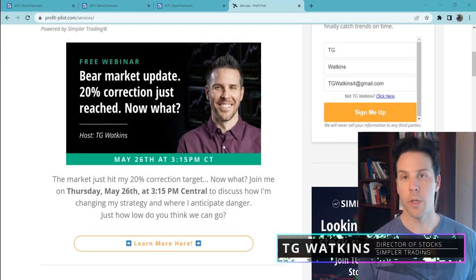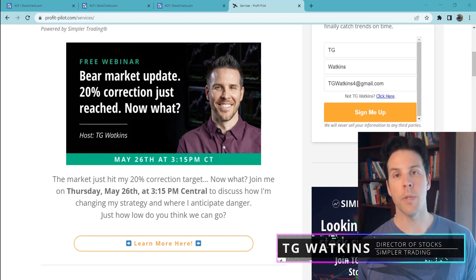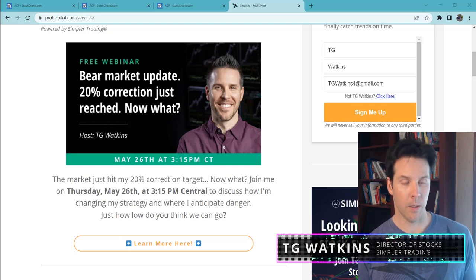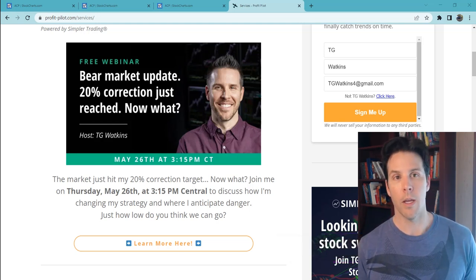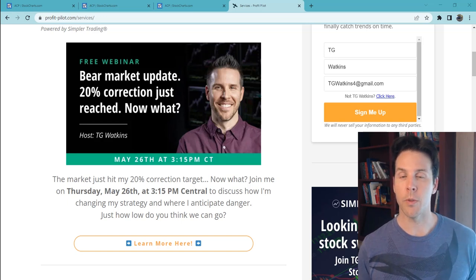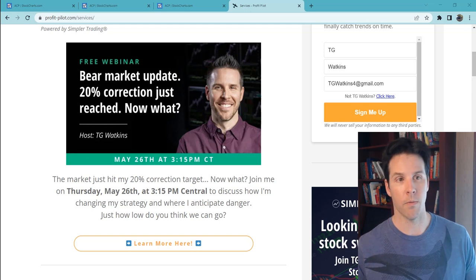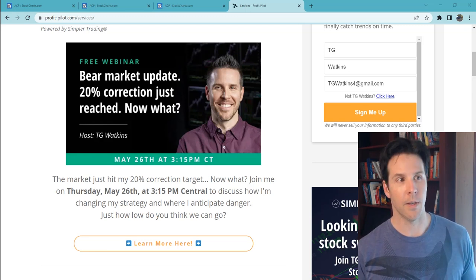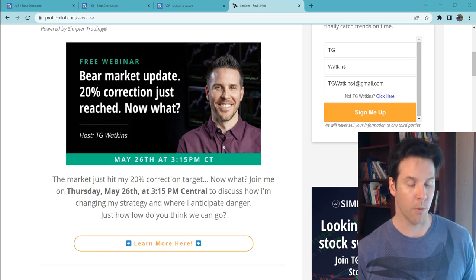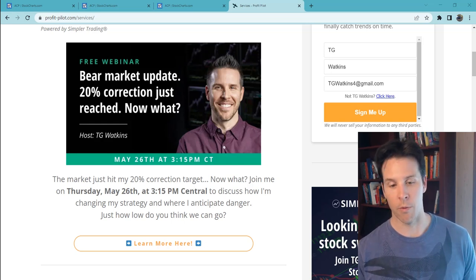Hey traders, TG Watkins here. It is May 26th when I'm recording this and I just finished a market update webinar. If you go to ProfitPilot.com, we should have that up there pretty soon, and it should also be on our Simpler Trading YouTube page. You can also go to my Instagram or Twitter. Do look for the bear market update webinar put out for free.